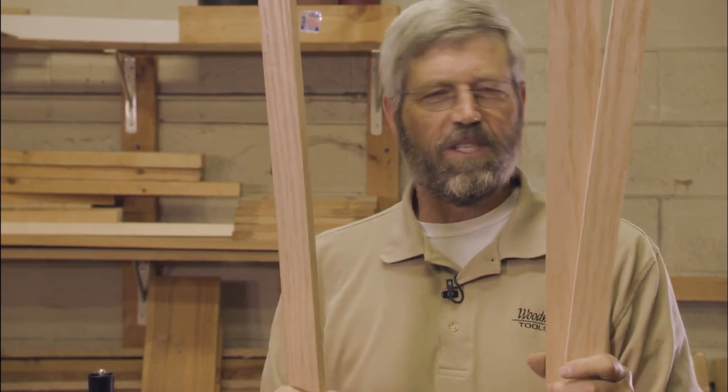That is so much better than making multiple passes on a table saw, and as you see, my most important job was just to catch the pieces when they came out. That's why I love to use this machine to gang rip.